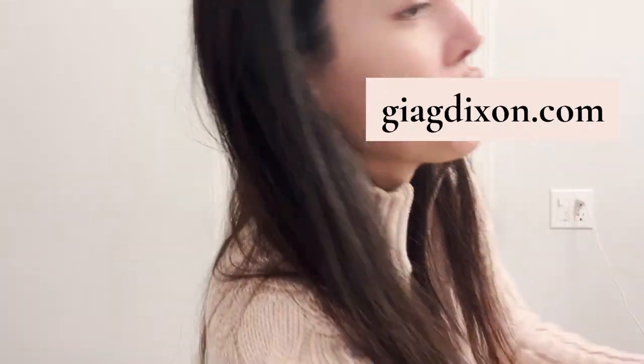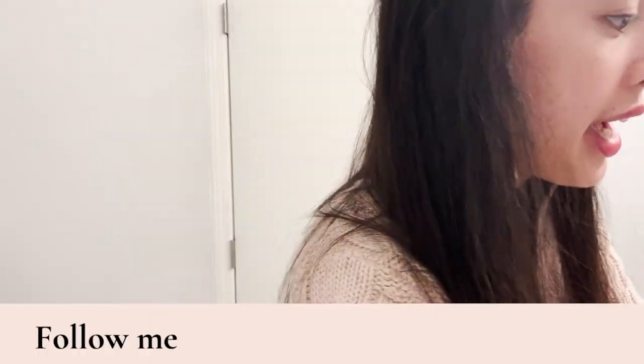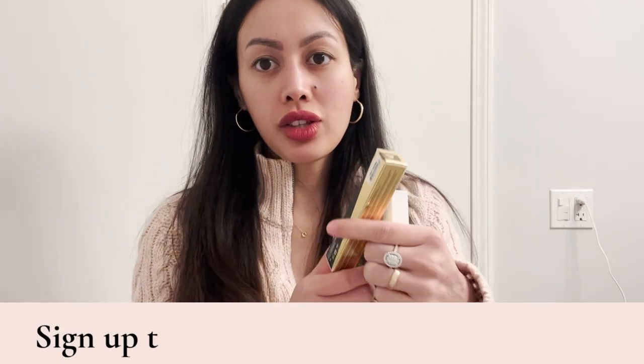Hello my loves, here's my Nordstrom beauty haul of some beautiful beauty things that I got. This is just a restock of items that I already have, just a few other things. I have been using these things for years now and every time I purchase them I always get one extra so that I stock up.